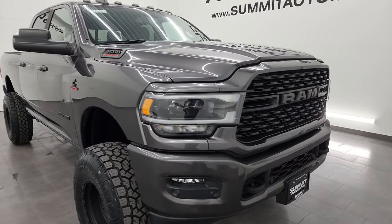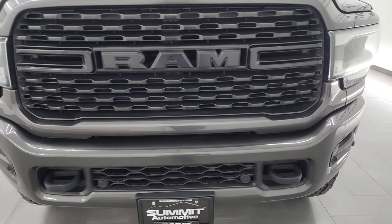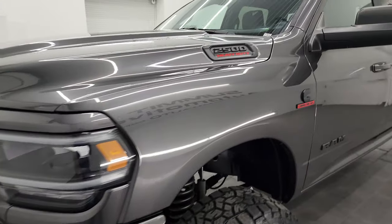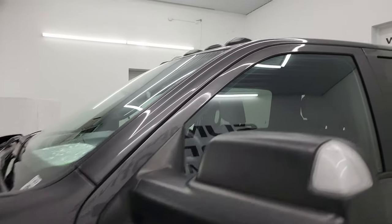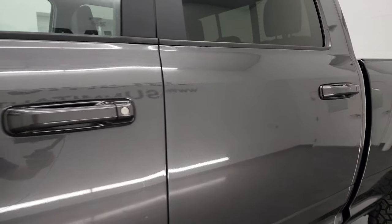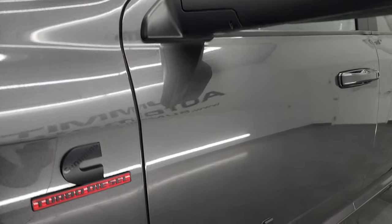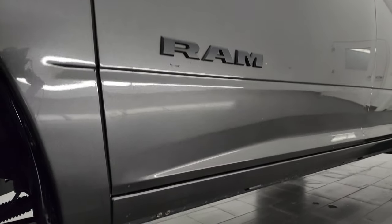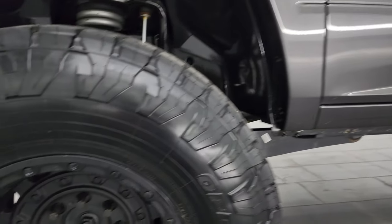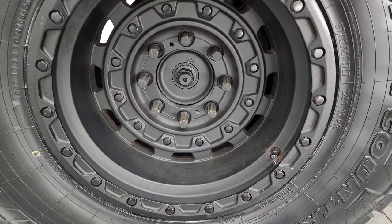I'm going to go all the way around in this video — inside, underneath, start it up and take a look under the hood — and show you all the options to give you the most accurate representation of the vehicle. Granite crystal metallic is the color. I show all my videos in 4K. Subscribe to the YouTube channel and click the bell notifications to get updates and access to one of the largest catalogs of vehicle walk-arounds on YouTube, and stay current on our ever-changing heavy-duty truck inventory here at Summit Automotive.